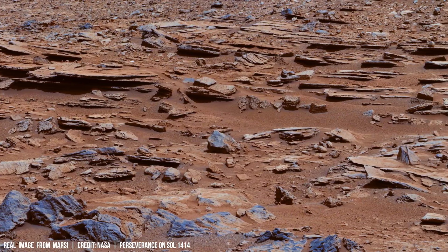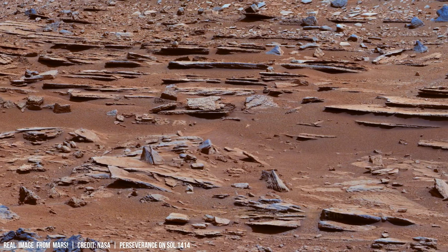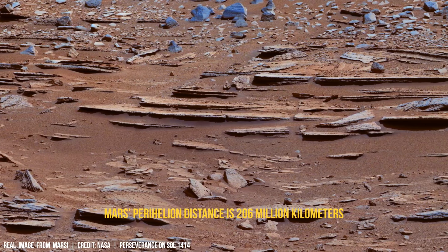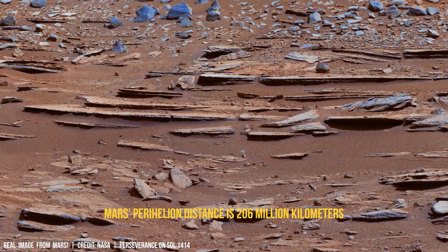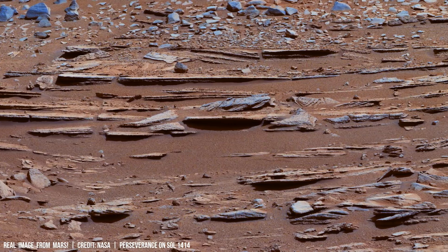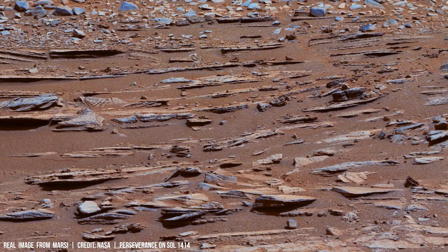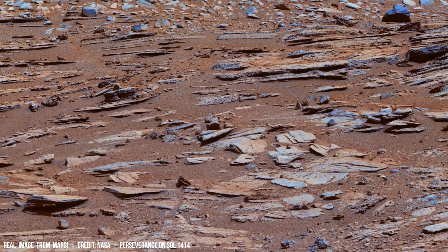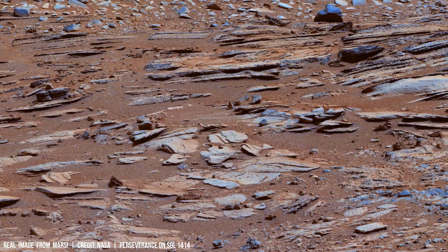Tiny dust fragments fuse together under intense heat and pressure. These fused surfaces provide a unique window into Mars's geological and chemical history, offering insights into its past climate and potentially providing evidence of possible ancient microbial life that may have existed in the planet's past.